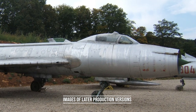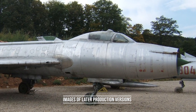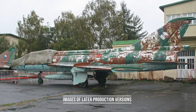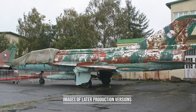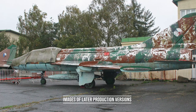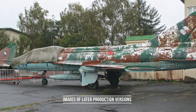The Su-7 entered service in 1959. In July 1958, Sukhoi was ordered to develop a ground-attack version of the Su-7. This resulted in the S-22 prototype, which had been modified for high-speed, low-altitude operations. It flew for the first time in March 1959, and entered service as the Su-7B in 1961.